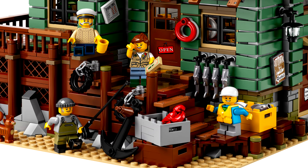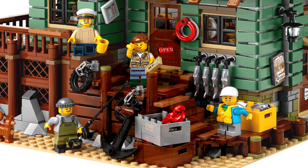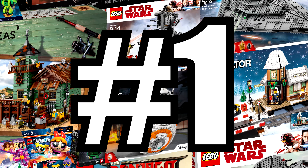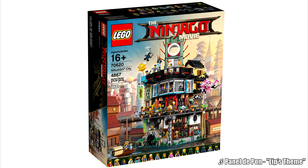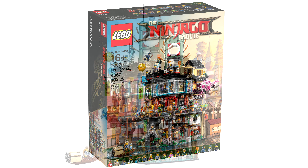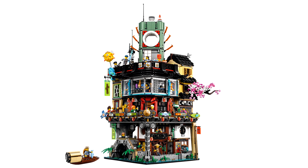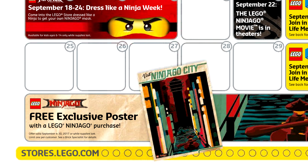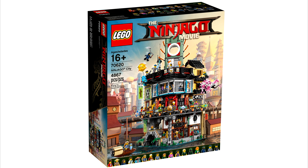None of the 2017 LEGO Ideas sets interested me until the Old Fishing Store was revealed. This pseudo-modular has an amazing rustic exterior and fittingly cramped interior that reminds me a lot of the beachside knick-knack shops here in Florida. I'm glad the set is only $150, fueling more of that modular feel. The use of olive green tiles on the outside looks great, with some crooked to add to the rustiness. There also seem to be some nice prints, but I'm a bit let down that there's a plethora of stickers — a 12-plus set like this really should have prints. The minifigures are fantastic as well; some have new prints, and we even get two new plain dual-molded legs. The Old Fishing Store is a gorgeous tribute to beach bums and fishing fanatics alike, and will probably go down as one of the best LEGO Ideas sets to date. I can't wait to get my hands on it.